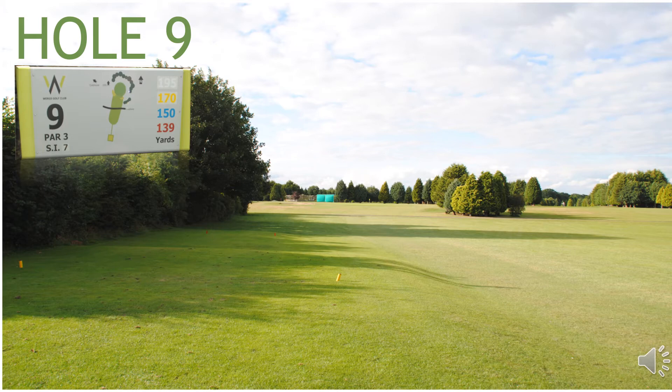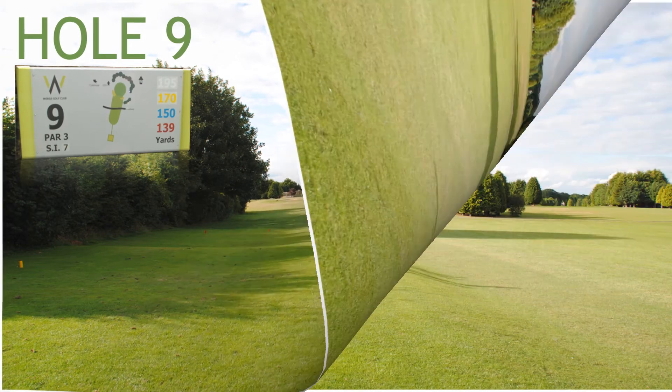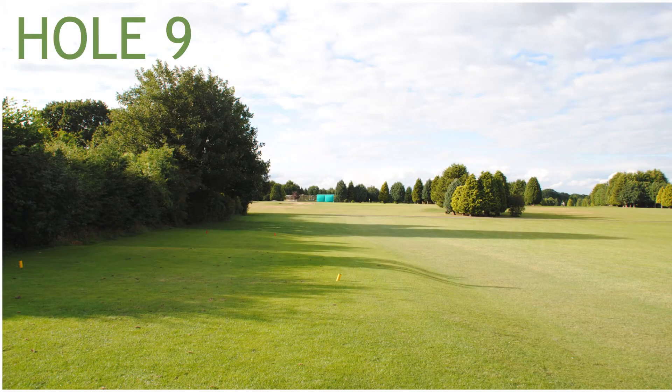Hole 9, a 170 yard par 3, stroke index 7. Hole 9 has the path to the driving range cutting across, and has two green side bunkers front left and right protecting the green.